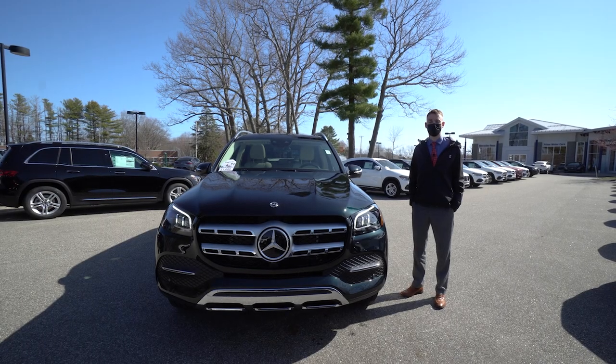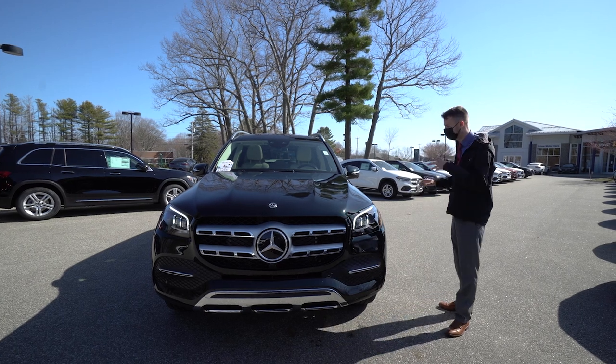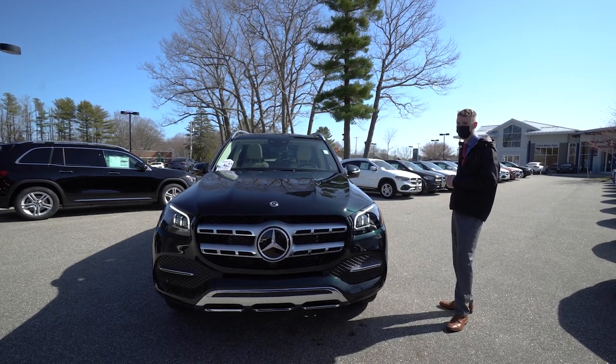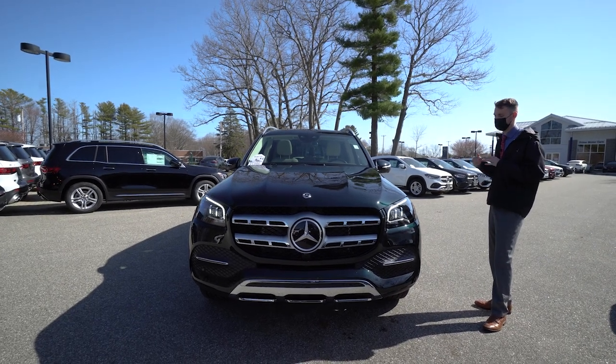Hi David, Spencer from Prime Motor Cars Mercedes-Benz in Scarborough, Maine. To my right is the vehicle you inquired about, the 2021 Mercedes-Benz GLS 450.